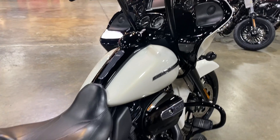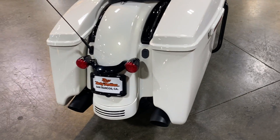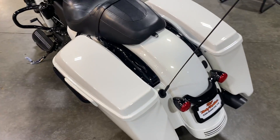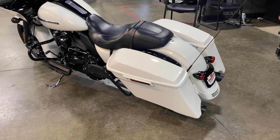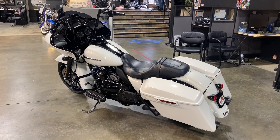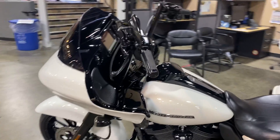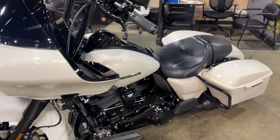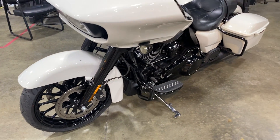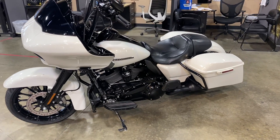Locking saddlebags to keep all your goodies safe on the road — she is just beautiful. And the awesome dual disc setup in the front with ABS. Come check her out!